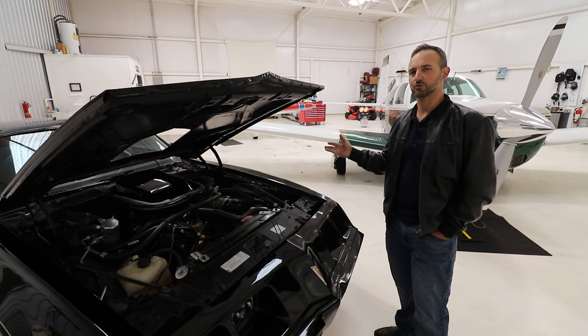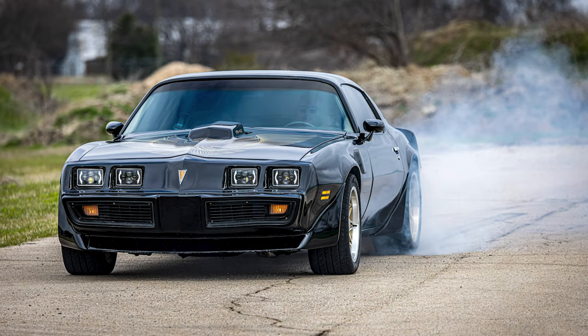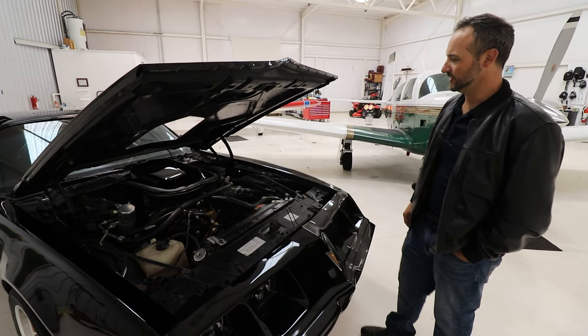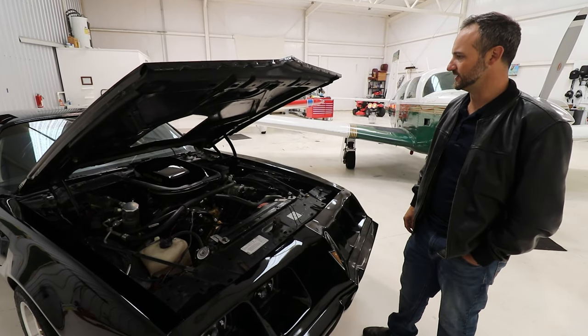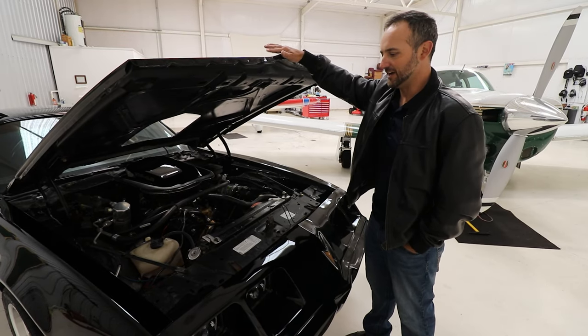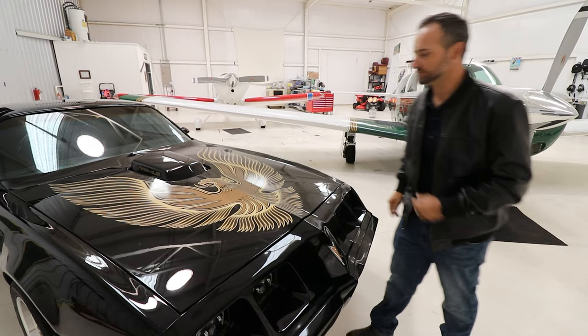It's mated to that BorgWarner four-speed transmission. It's got some fun period-correct mods like the Hurst shifter and the eight ball shifter knob and all that kind of stuff. So anyway, it's just kind of a survivor — a presentable, all-original car for the most part.